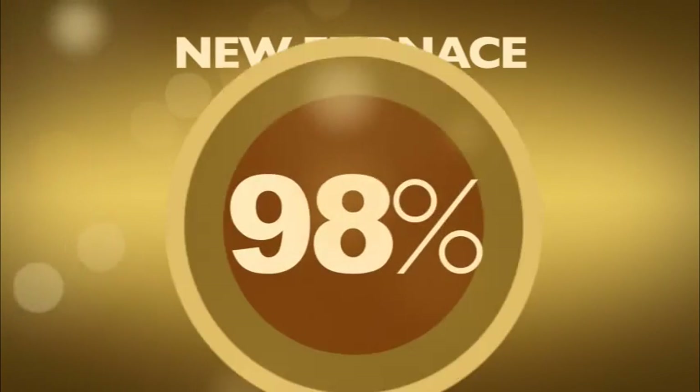A new furnace is up to 98% efficient. Natural gas is the number one choice for home heating in North America, and it's the environmentally responsible way to go, with less carbon emissions than most alternative systems.